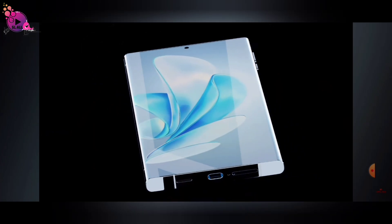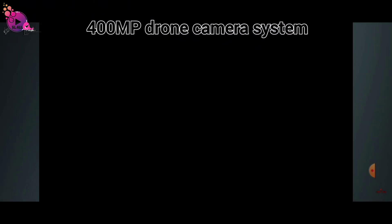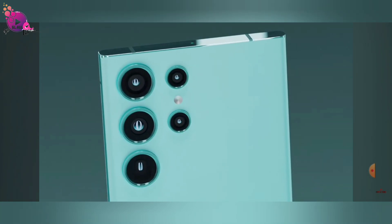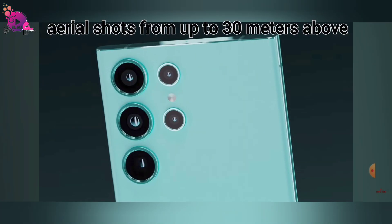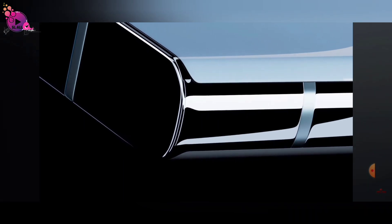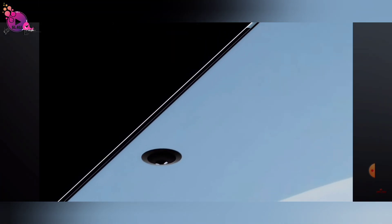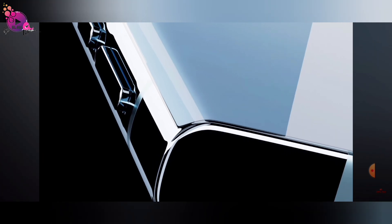But the real star: the groundbreaking 400-megapixel drone camera system. Capture breathtaking aerial shots from up to 30 meters above. Whether it's stunning landscapes or unique angles, the VivoDrone P15G redefines smartphone photography.